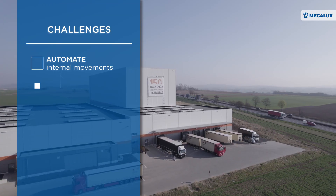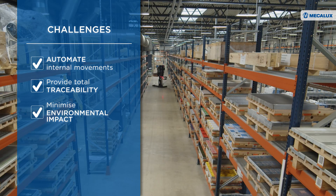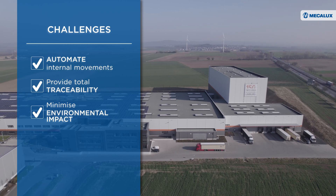This solution designed by technicians from MECALUX and Bleckwaren Fabrik involved three main challenges: to automatically connect the production and logistics processes, provide total traceability of raw materials and finished products, and efficiently manage waste.